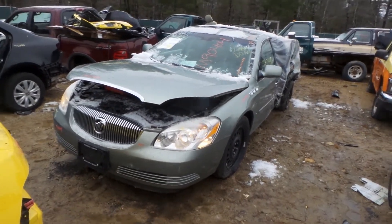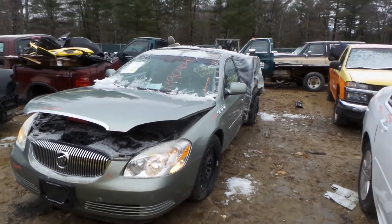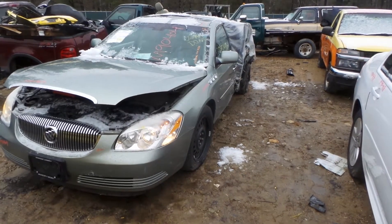Hey, what's up, this is Andrew with New England Auto and Truck Recyclers. Today we are parting out a 2007 Buick Lucerne. Stock number is M90404.